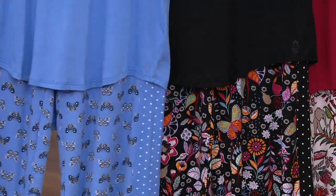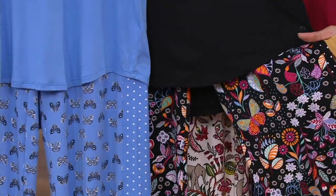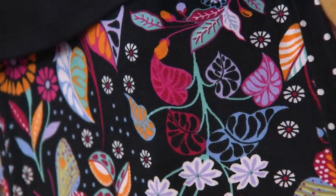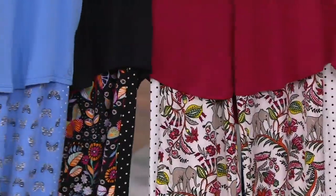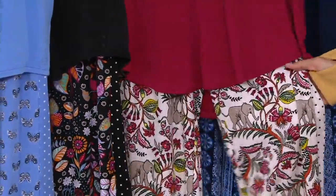Next up, loving this one — this is called black floral. We're down to size small only, but look at the floral print: all those fun, bright colors. Oh, there's a big butterfly on this one, and some really cool leaves and flowers. Then we have it in merlot floral, also only available in size small.